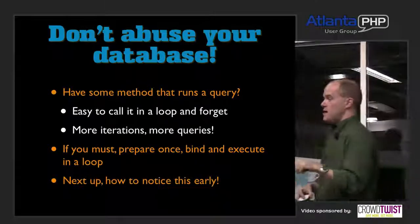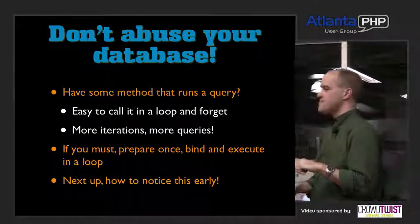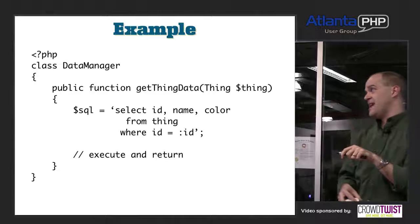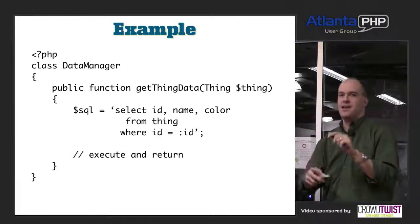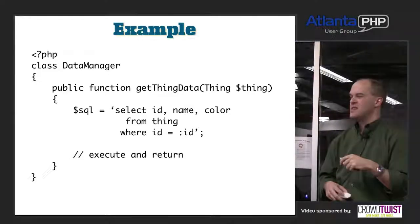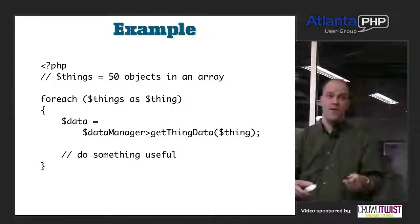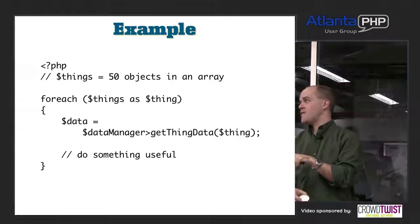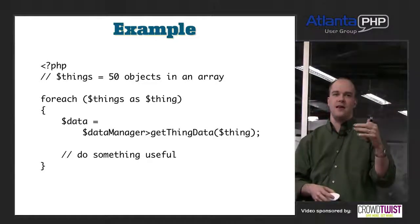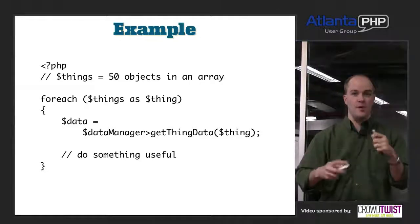If you must run queries in a loop, prepare your query once, bind all your values to it, and execute in the loop — though I'd argue that's still bad. Here's a contrived example: a class DataManager with a method getThingData() that runs SELECT id, name, color FROM thing WHERE id = ?. That's benign standalone, but when you put it in a foreach loop with 50 things, you're running that query 50 times. Be mindful when you're hitting your database; don't abuse it.